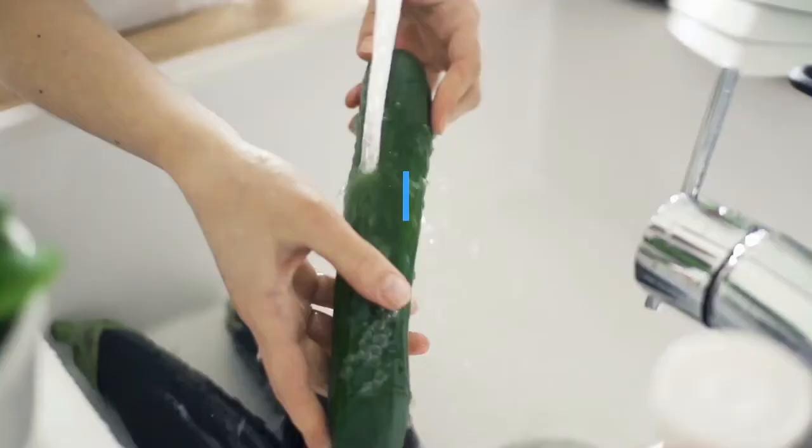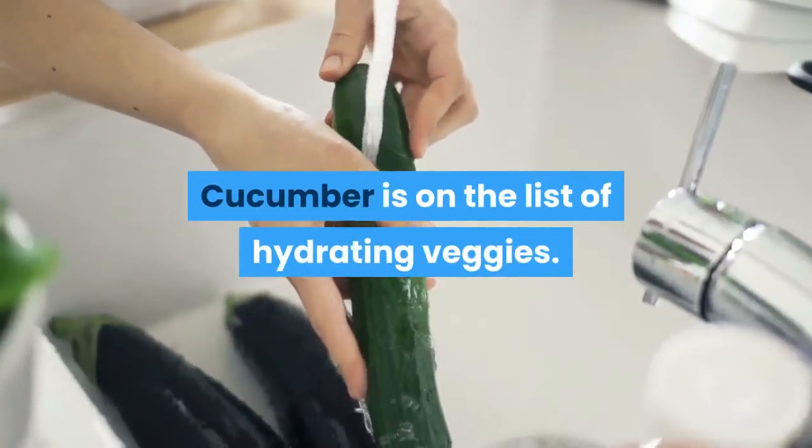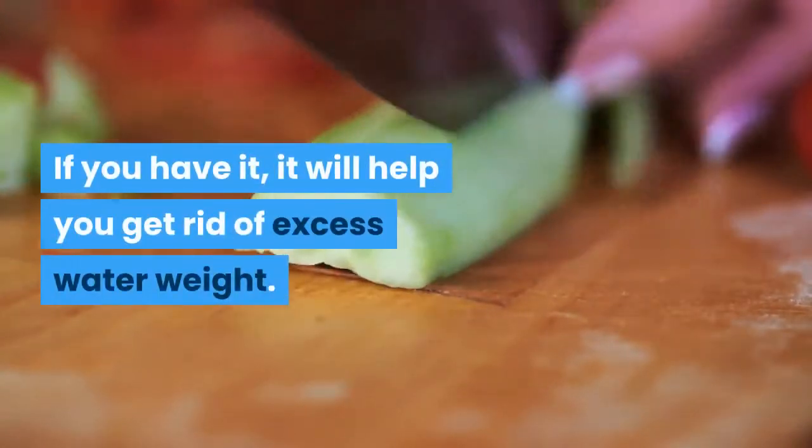Number 8: Cucumbers. Cucumbers will help you get rid of excess water weight.